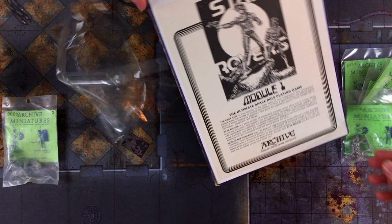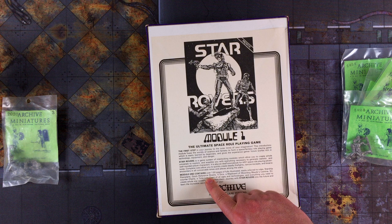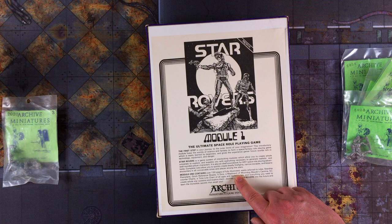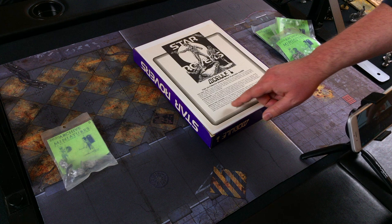Module 1 contains over 130 pages of fully illustrated, easily referred-to rules, starship floor plans, quick reference sheets, five dice, a map board of the Moondog Mods Cantina, encounter charts, a timeline chart, and everything you need to create whole star systems and explore them. Journey with Star Rovers into the future and learn the incredible secrets that await you. Archive Miniatures and Game Systems — this was the one and only game they produced.